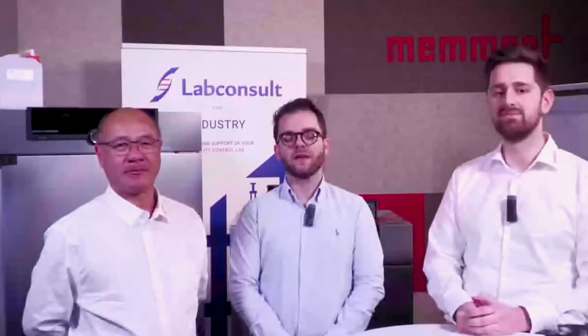Hi everyone and thank you for being with us. Today I'm at Memmert's headquarters in Germany to give you a presentation on the webinar and to give you a presentation on the compressor and Peltier technologies. This is the first time that Memmert is organizing a webinar with one of its distributors, so we are very happy to be able to give you this presentation for the Belgian market.